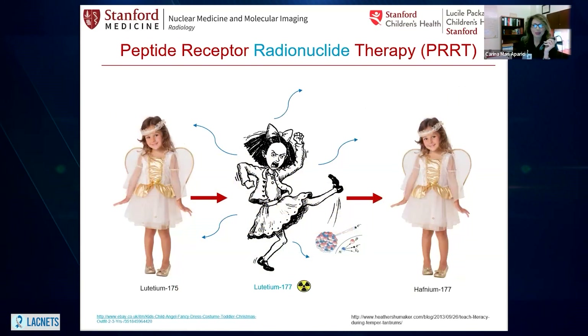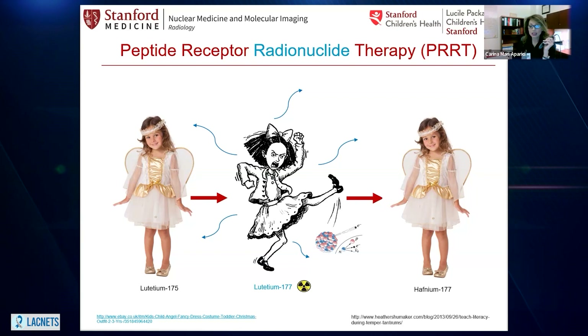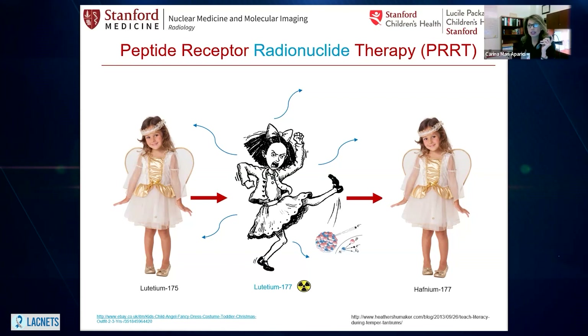I tend to use this example with our medical students and residents. Our kids are our kids. If you have children, you know that we love them when they are in an angelical state, but we also love them when they are not. They sometimes have tantrums and have to release this energy, and then they go back to another angelical state. This release of energy has to be dissipated — we have to let it happen. That's when these radionuclides emit radiation, and in this case, it's going to get rid of malignant cells.